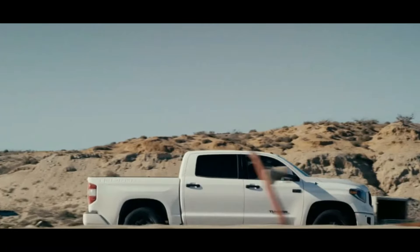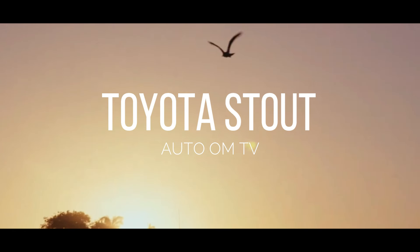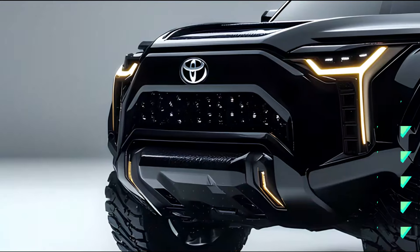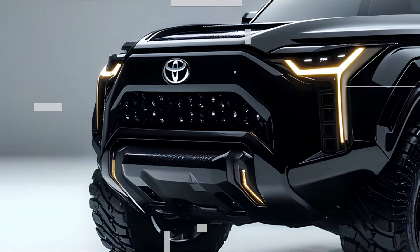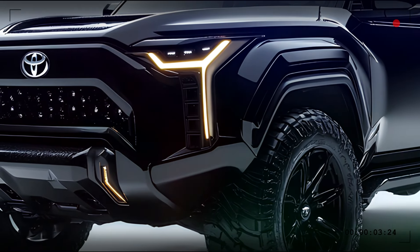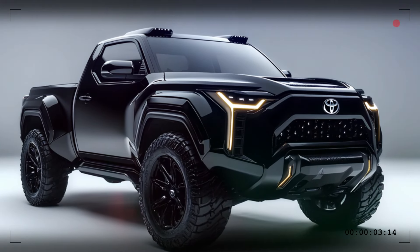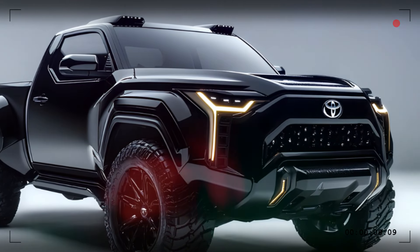Starting from the front, the Toyota Stout showcases an aggressive design with a bold angular grille that makes a striking first impression. Its sleek LED headlights and integrated fog lights not only enhance its modern aesthetic but also promise exceptional visibility in all conditions.